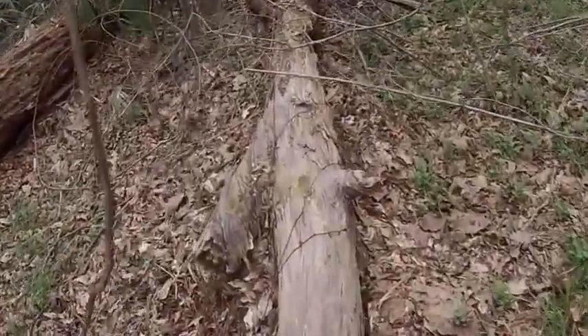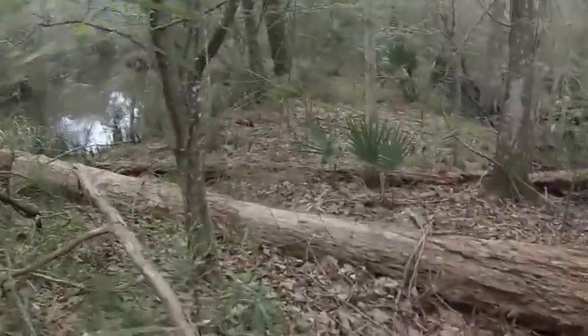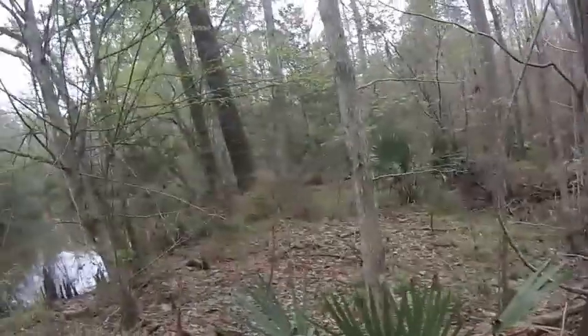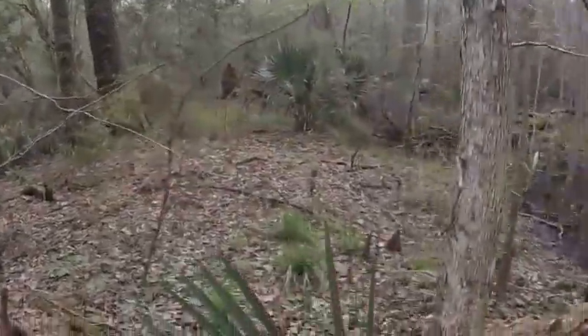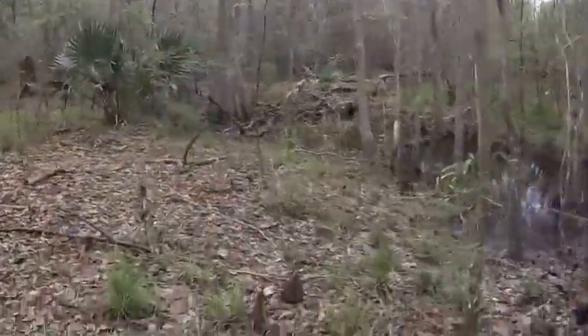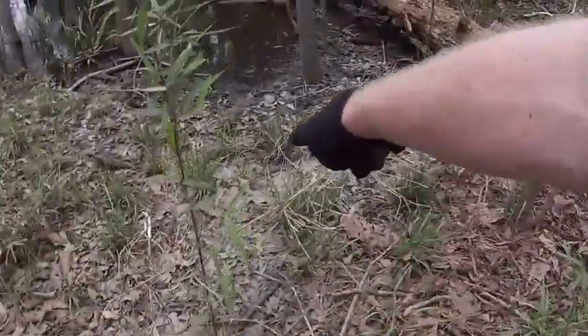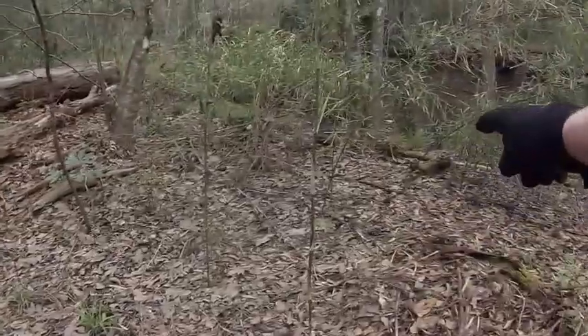Look at this whole tree — you know that's good fat wood. Now the one concern about this spot: if it rains, you might get flooded in. This right here is a flood plain — you can see it by the brown leaves. That means water goes across this.